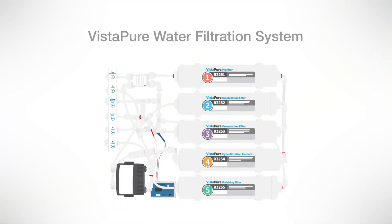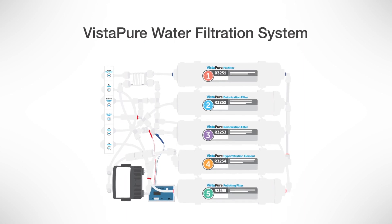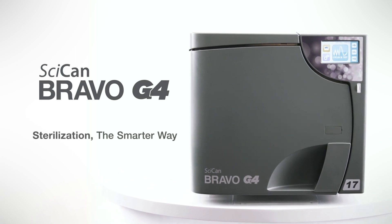For optimal efficiency, systems like the Vistapure water filtration system can be easily connected. Bravo G4 — sterilization the smarter way.